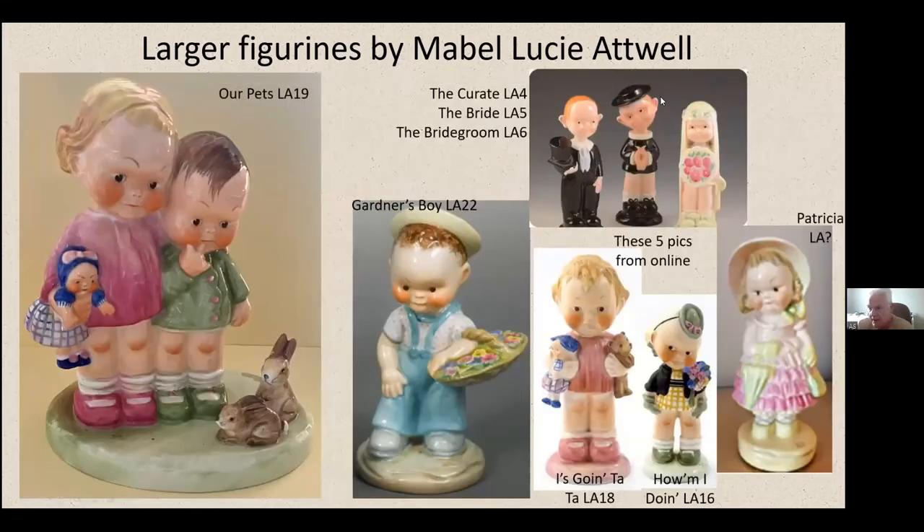Here are a couple of pictures from the internet: the curator with the bride and bridegroom on the top right — interestingly those are the straight-head versions. 'Our Pets' — the only double figurine on the left — is the largest of the figurines, about eight inches tall. And a few others: 'Eyes going tighter' and 'How am I doing Patricia?' — that one is also not often seen. I'm not really sure of the proper colour variant of Patricia or its LA number. There's also the Gardener's Lass at LA22.